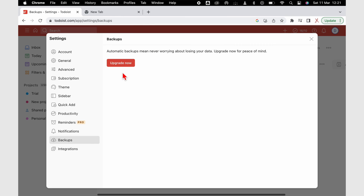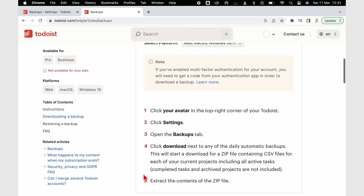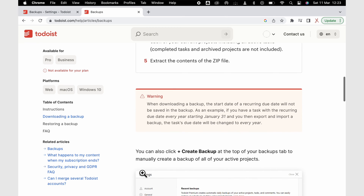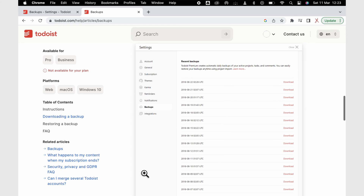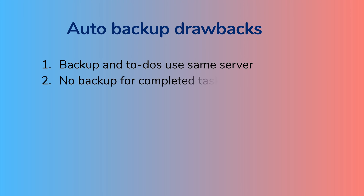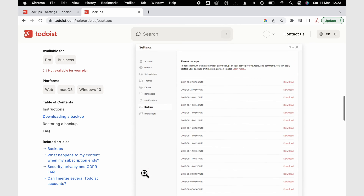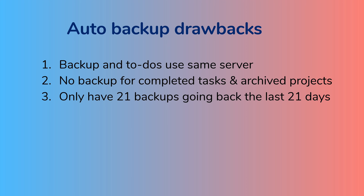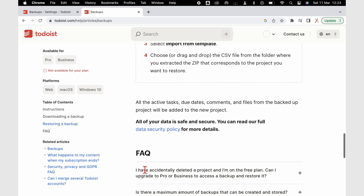Auto backup is very important. Sadly, most to-do apps don't have this feature — they only sync across devices — so it's refreshing to see Todoist offer it. Still, we're not eager to pay a subscription for it for several reasons: the backup files go to the same server containing your to-dos, so if anything happens to the server, your backup is also affected. Completed tasks and archived projects are not included in the backup, and archived projects might be important. You can only have 21 backups going back 21 days, and the app only backs up to 500 comments per task, so it's not backing up everything. It is a lot though, so we're a bit torn on this one.